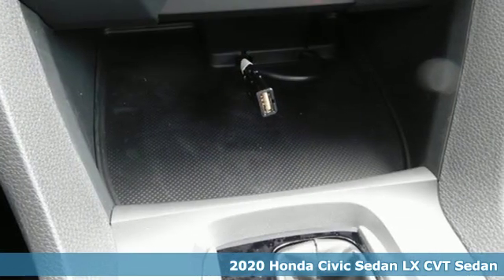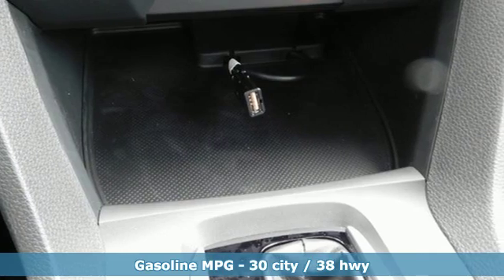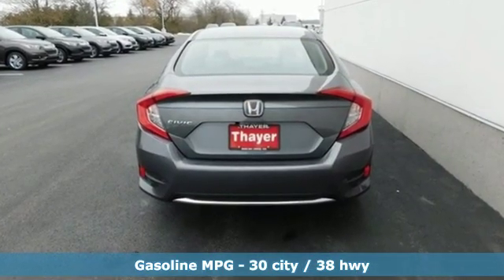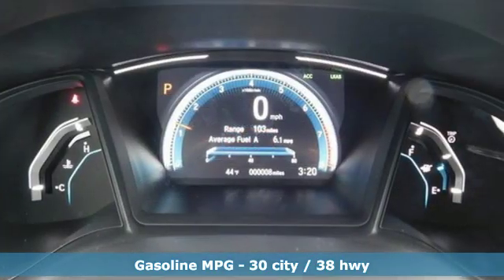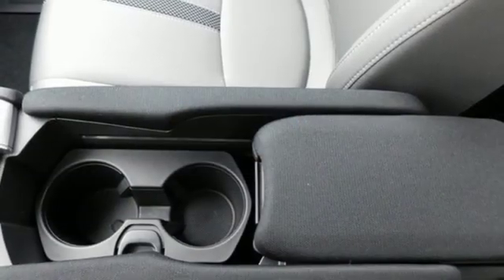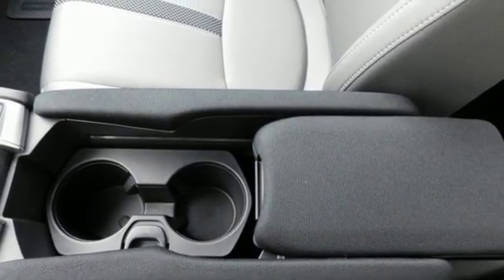Features include external memory control, wireless phone connectivity, manual tilting steering column, power windows, manual telescoping steering column, inline four-cylinder engine, gas pressurized shocks, and streaming audio.